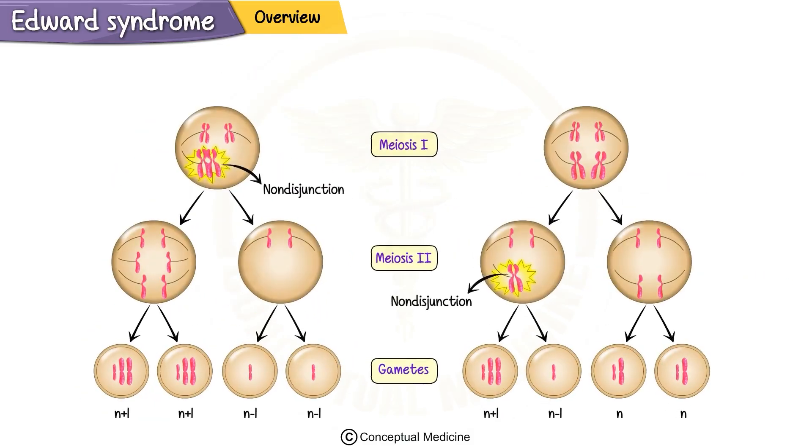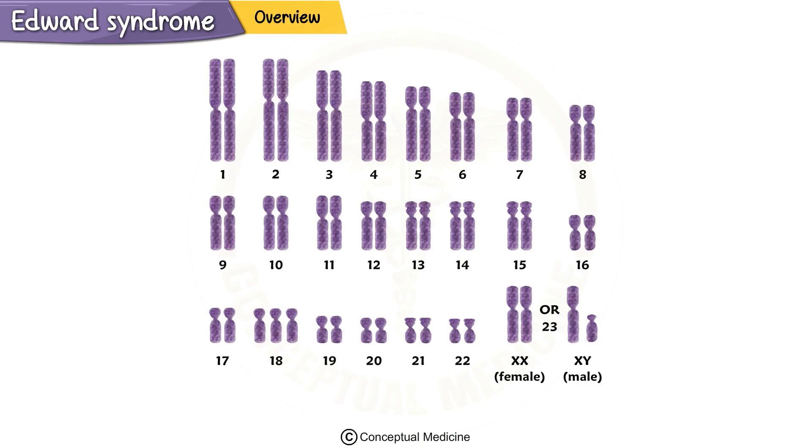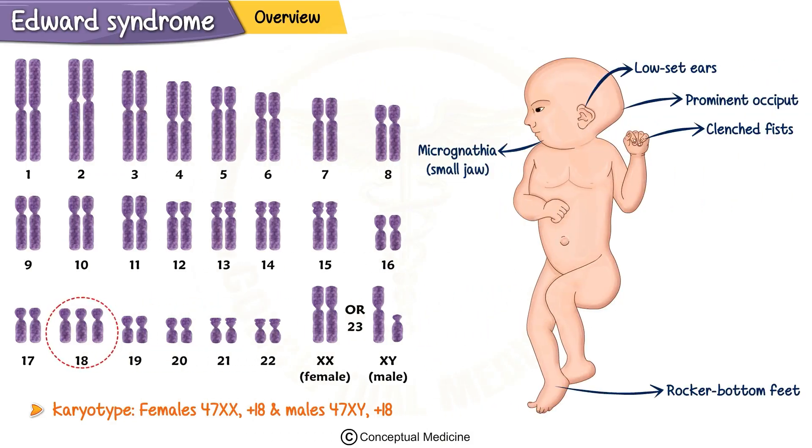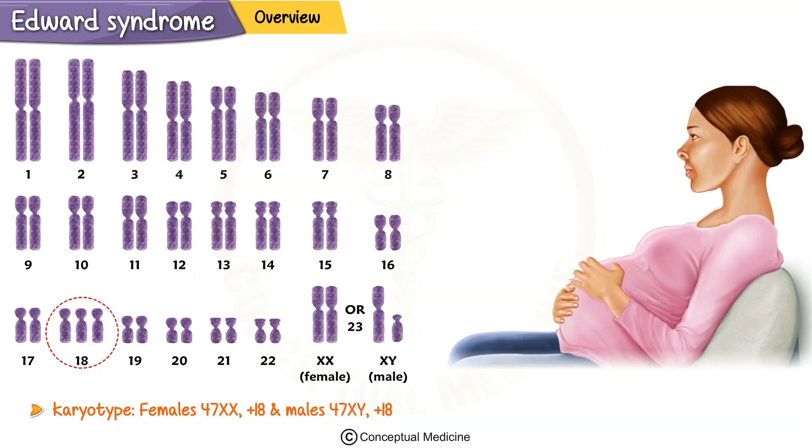Edwards syndrome occurs because of a genetic error during cell division, resulting in an extra chromosome 18. Normally, we have two copies of each chromosome, but in this condition there are three. The karyotype for females is 47, XX, +18, and for males it is 47, XY, +18. This chromosomal abnormality leads to a wide range of physical and developmental issues. The risk of having a baby with Trisomy 18 increases with advancing maternal age, similar to other trisomies like Down syndrome.